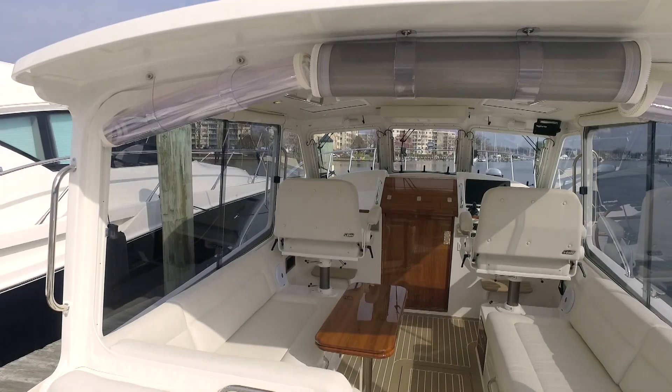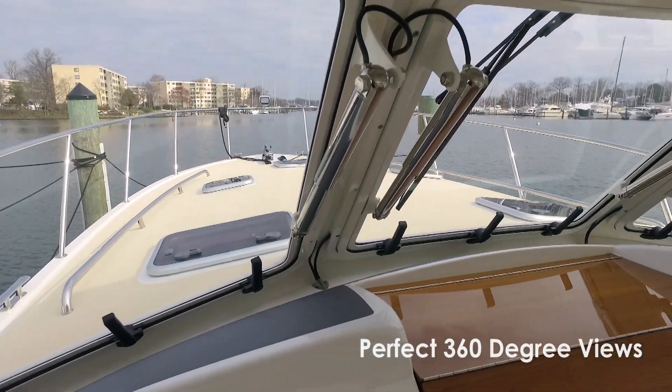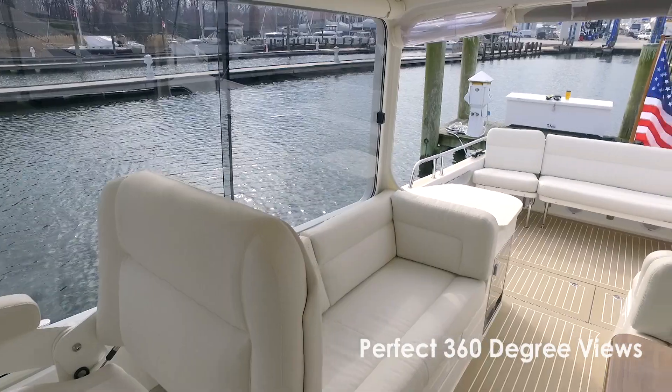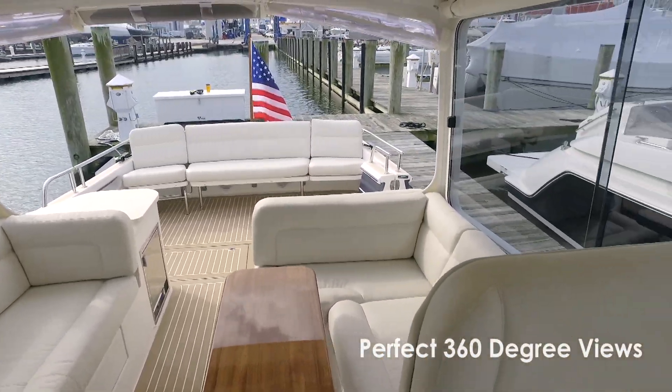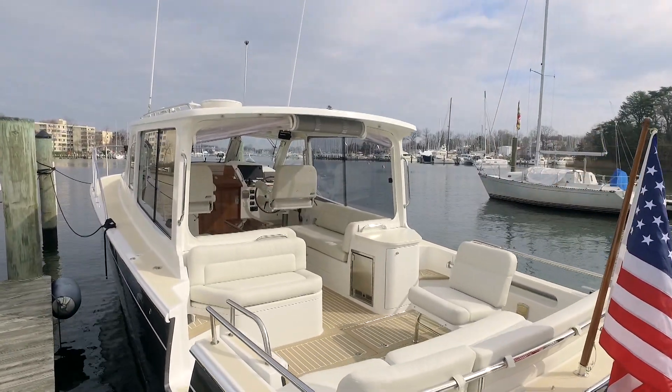The large, bright, and airy pilot house transforms with electrically opening front windows, sliding side windows, and an opening aft section to let you enjoy your surroundings as if you are sitting on a summer porch.